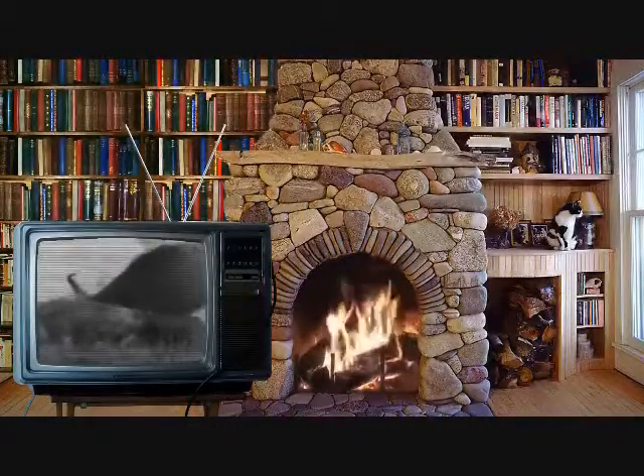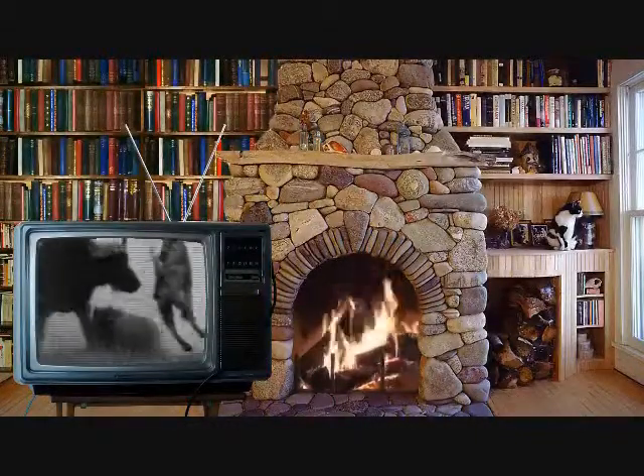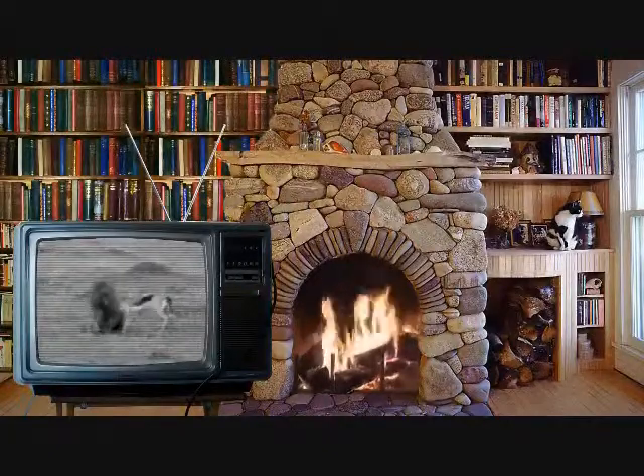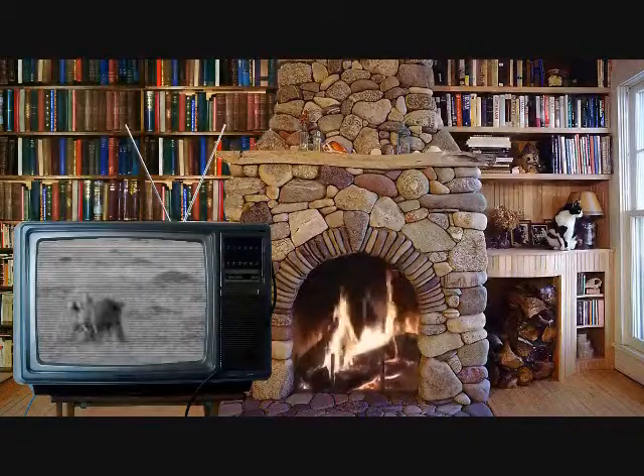Kicking hooves and thrusting horns are formidable weapons. This mother is going to defend her fawn, come what may.